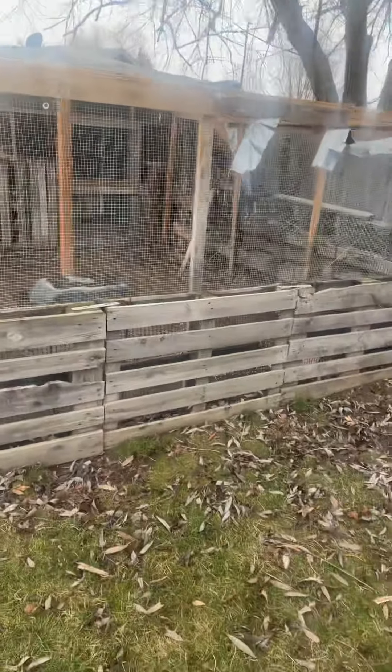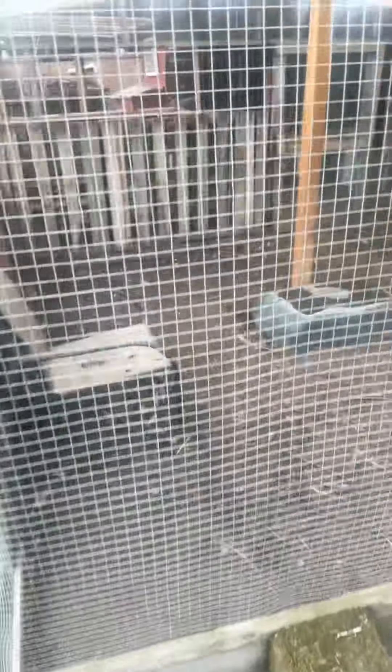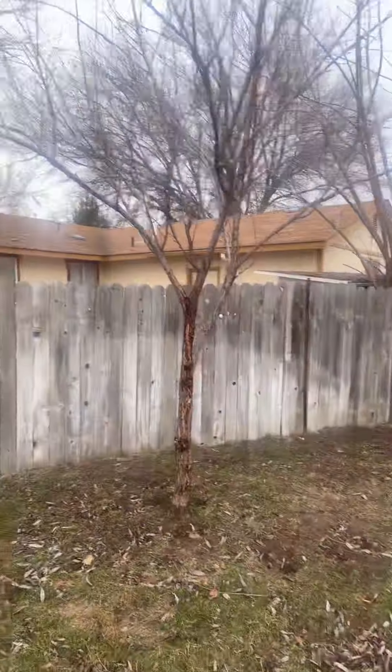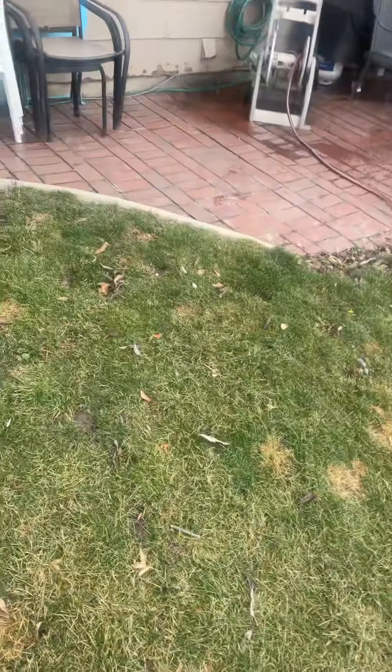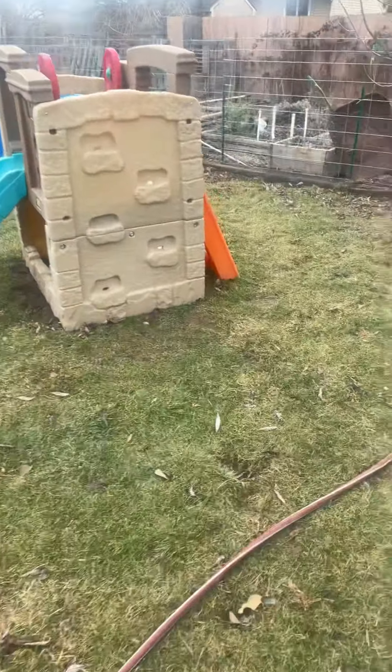I'm actually going to tear this run extension down. I don't know if you can see in here — this is the run extension. The wind tore off the tarp. And then I have an aprium tree, which is an apricot-plum hybrid.